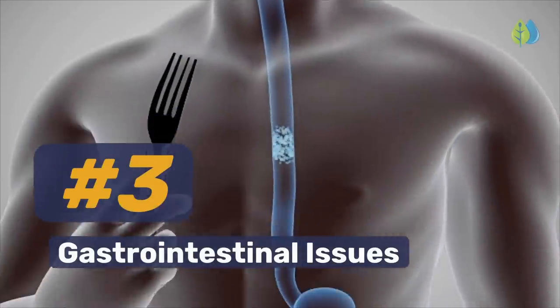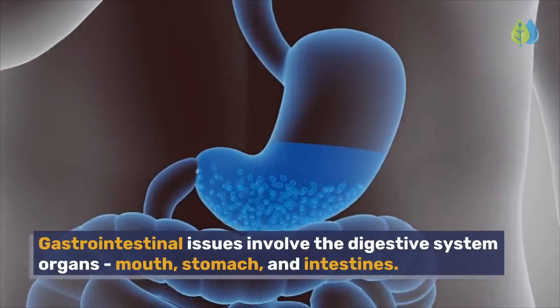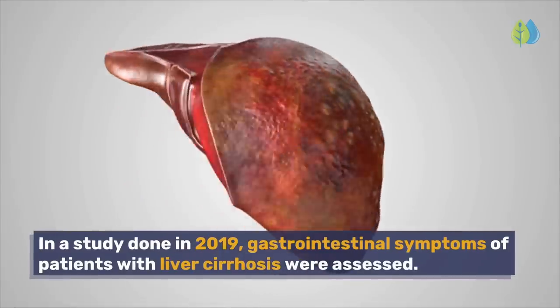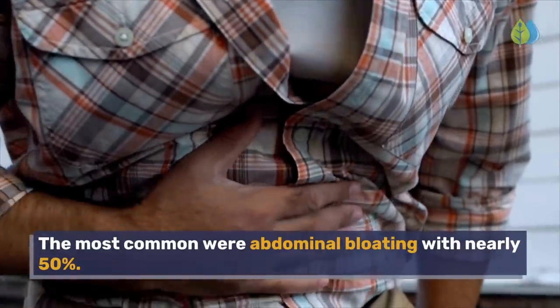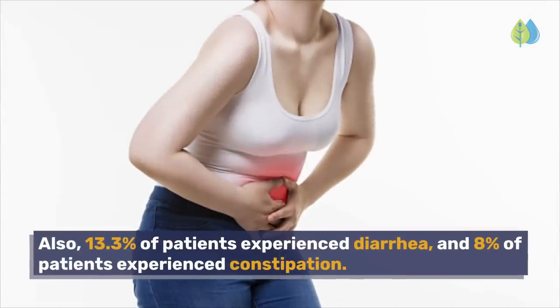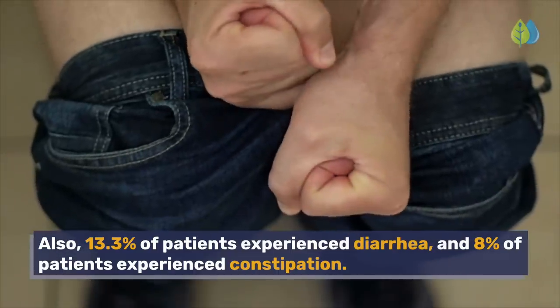Number 3: Gastrointestinal Issues. Gastrointestinal issues involve the digestive system organs — mouth, stomach, and intestines. In a study done in 2019, gastrointestinal symptoms of patients with liver cirrhosis were assessed. The most common was abdominal bloating at nearly 50%. Also, 13.3% of patients experienced diarrhea, and 8% experienced constipation.